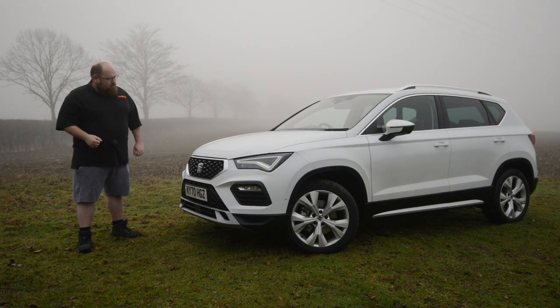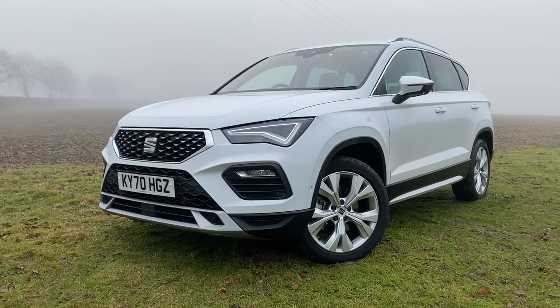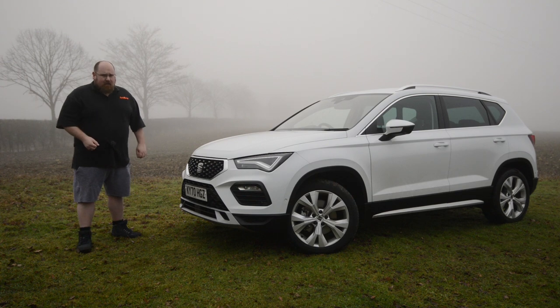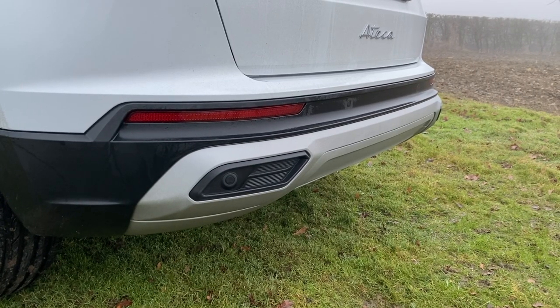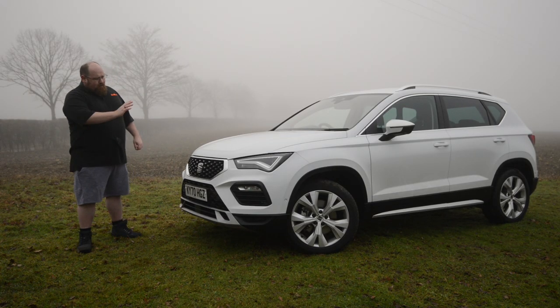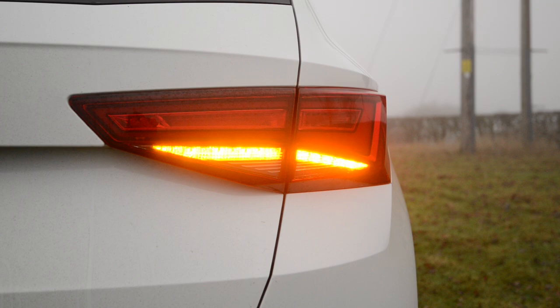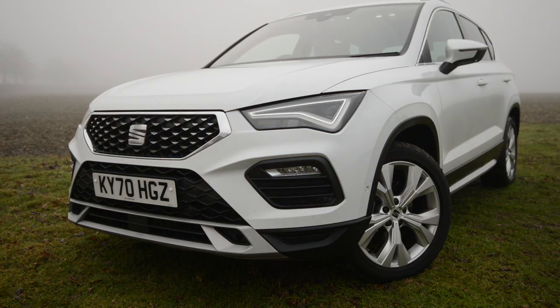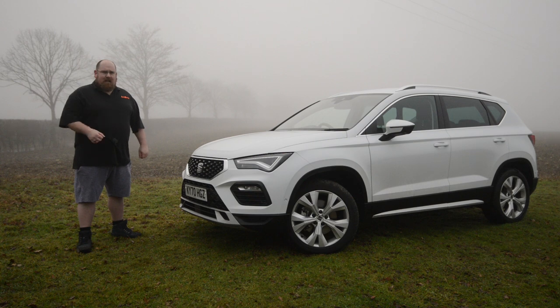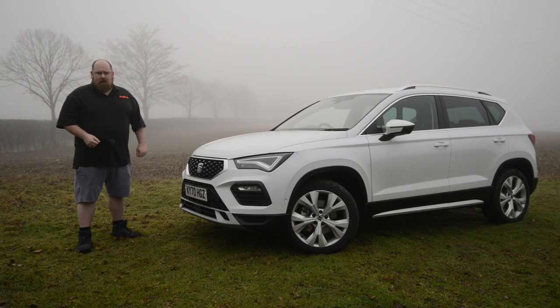Styling wise, Seat didn't really have to do much to the Ateca to give it a midlife refresh because it was already a really handsome and distinctive car. We have got new front and rear bumpers, and granted there are fake exhaust vents, but they are filled in with parking sensors so they're not completely useless. I do like the new headlight and taillight design, and we've even got scrolling indicators. The main way to tell this is the revised Ateca is at the name badge where it has that handwritten look which we first saw on the new Seat Leon.